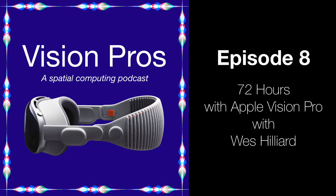Welcome to Vision Pros, the show all about spatial computing, Vision OS, and getting work done on the Apple Vision Pro. I'm Tim Chan, host of the show.